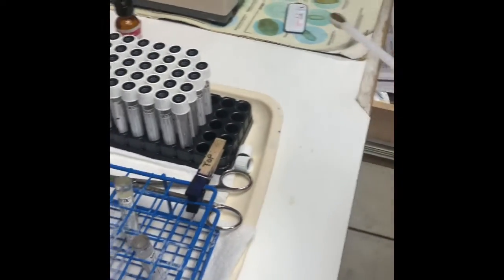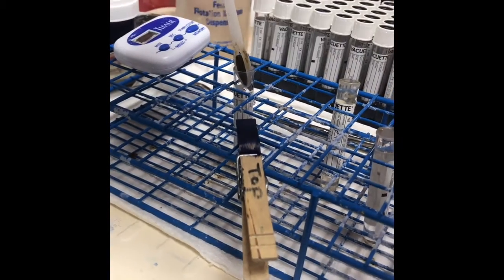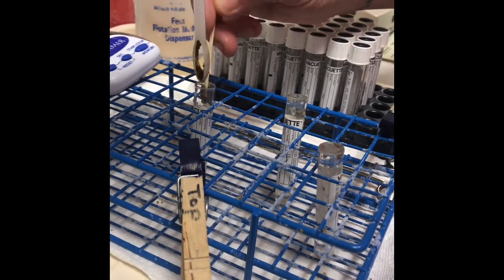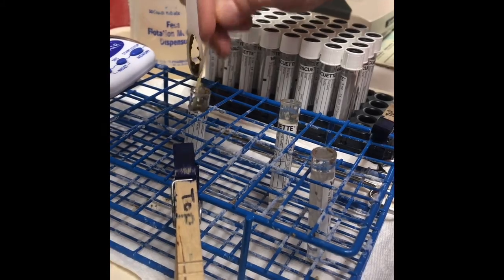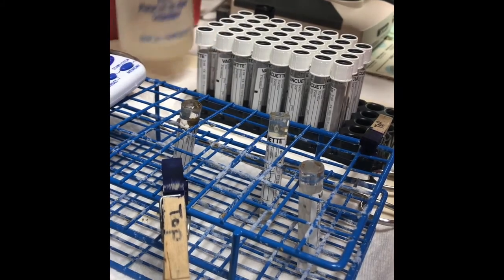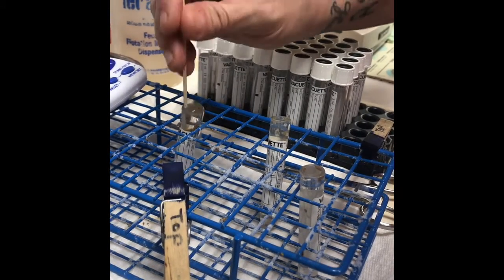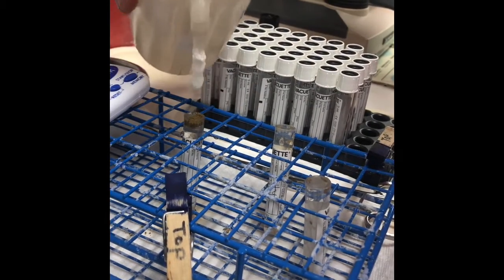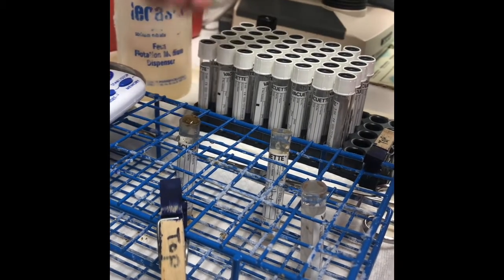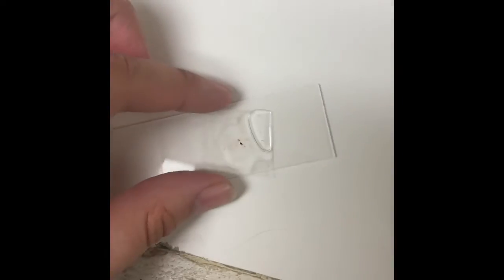As vet assistants we do lots of gross things, including working with a dog's poop. We take a poop sample either directly from the source or from a sample an owner brings in, put it into a small tube using a fecal loop, and then add fecosol all the way to the top. We need that feces to float to the top so that any parasites in the poop float up. Then we put a microscope slip cover over the top for five to ten minutes, take that slip cover, place it on a slide, and look at it under our microscope.